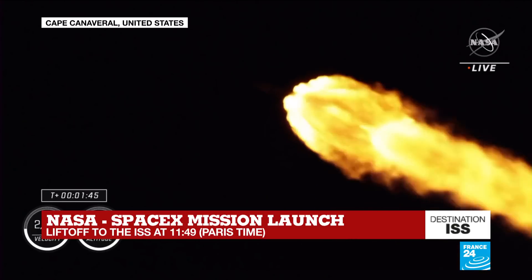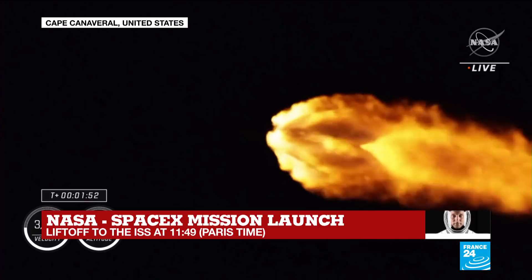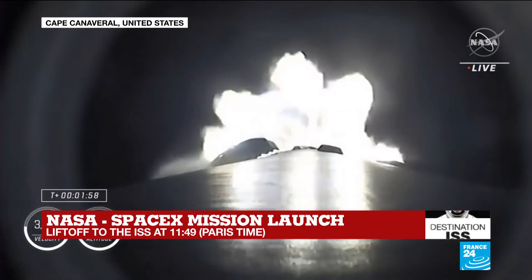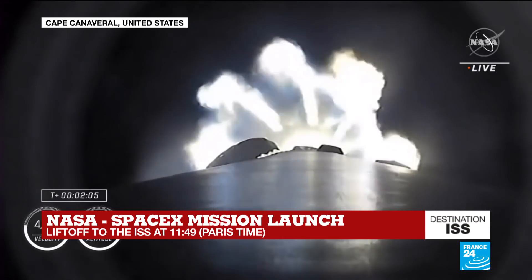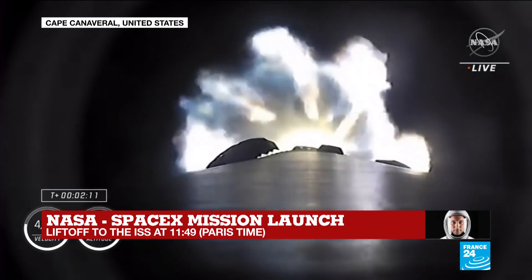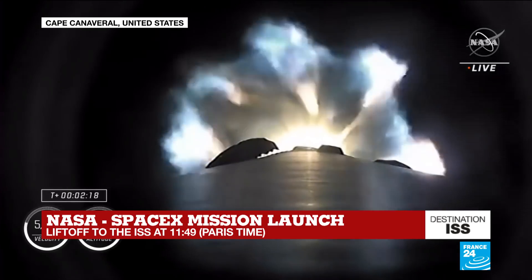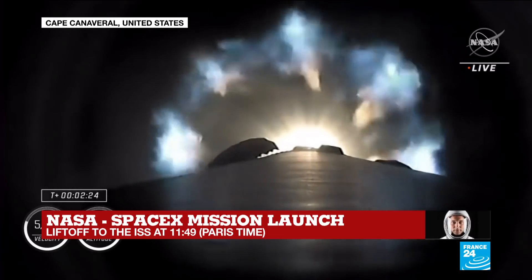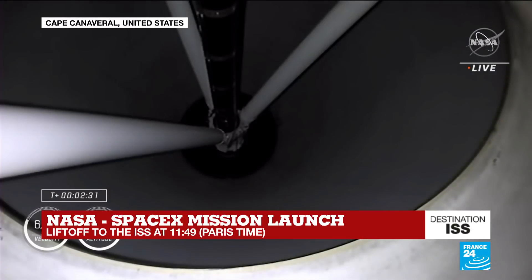Falcon 9 now traveling at 1,500 miles an hour. Back engine chills started — the engine chill for the second stage single Merlin engine has begun. About 30 more seconds of the first stage firing. Coming up in about 20 seconds, three major milestones: shutdown of the nine Merlin engines, then stage separation, and then ignition of the second stage engine to propel Dragon and the Falcon 9 second stage into orbit.